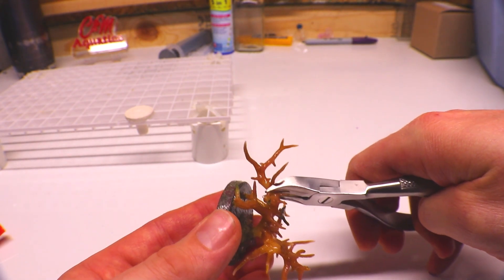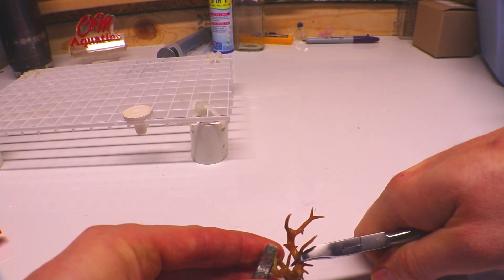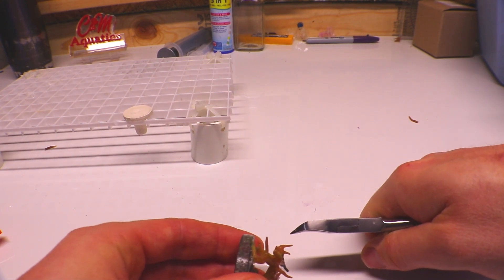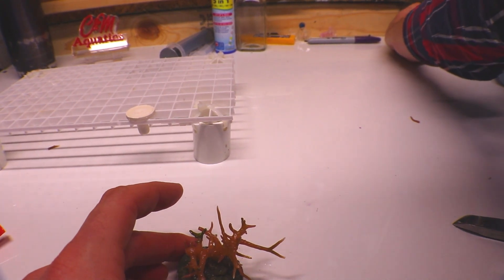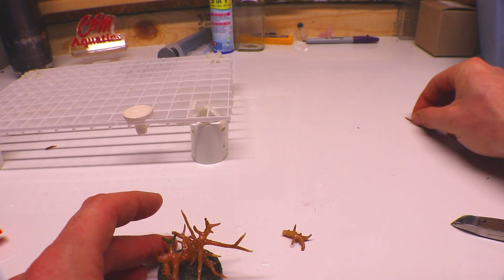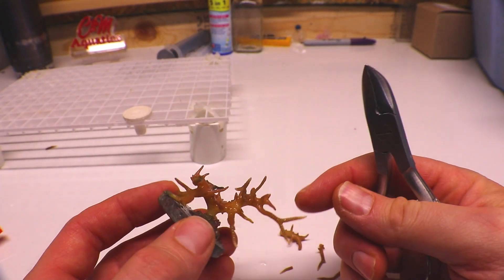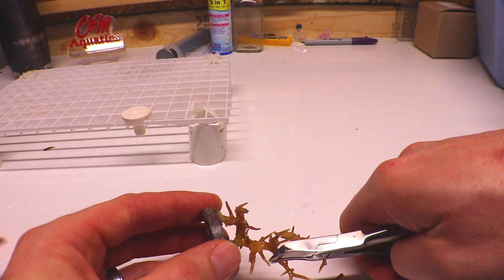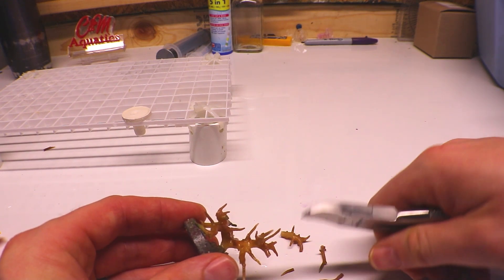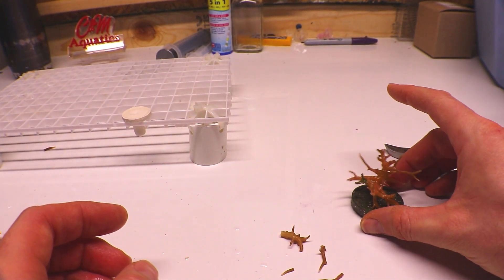They don't ship very well — they're very brittle, as you'll see here. A piece just shot right off — amateur mistake, don't do that. Put down a towel or something so they don't bounce all over the place and break apart. They are extremely brittle. If you just bump up against these guys, pieces will break off. I'll end up gluing all these pieces to a frag plug, so nothing is wasted — just be very careful when handling birds nests in your aquarium.